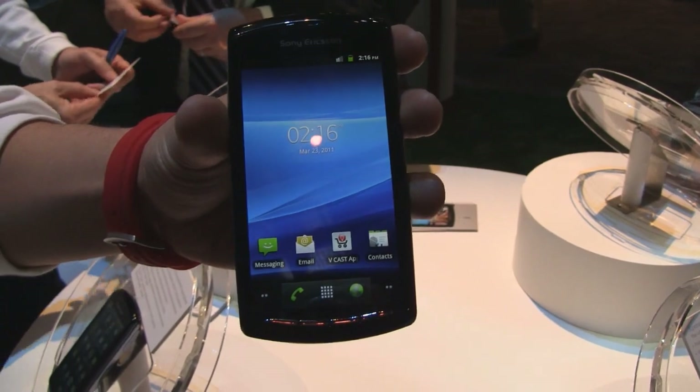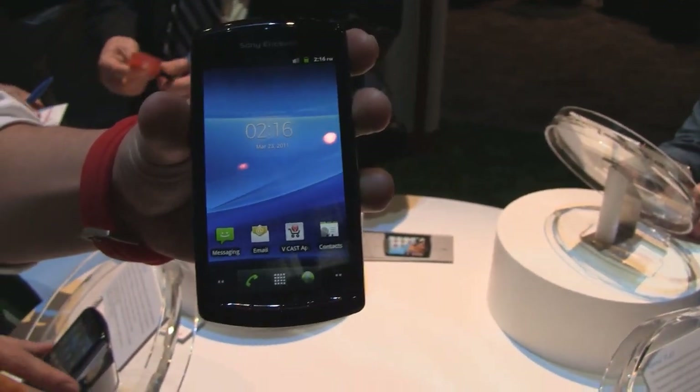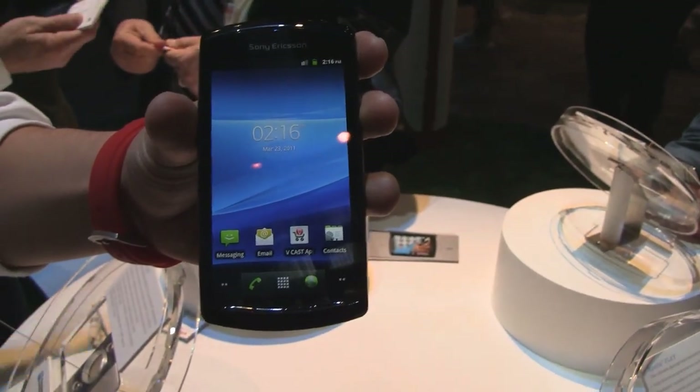Hey guys, it's CJ from SmartKTi.com. We're here at Sony Ericsson's booth at CTIA 2011, and we're checking out the Verizon Sony Xperia Play.